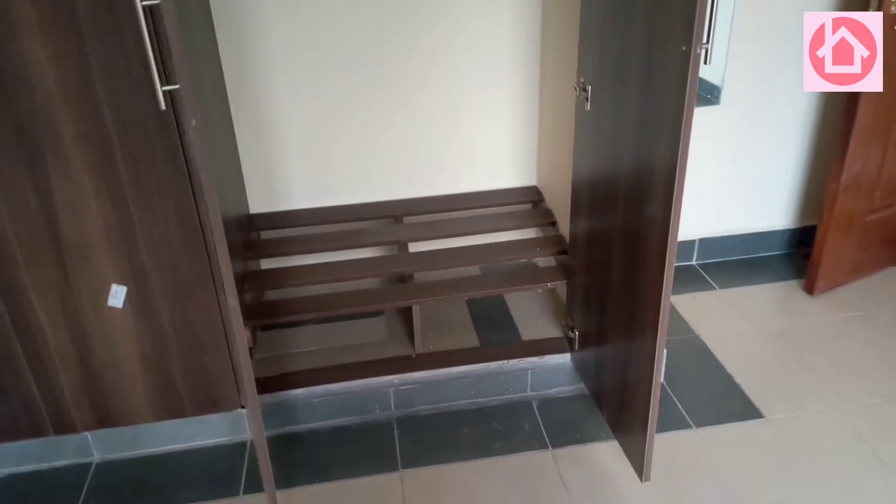You can see everything here. There is a wardrobe sitting here — this is the wardrobe size. This is the wardrobe spot, shoe rack, shoe area.